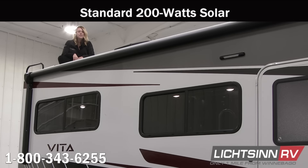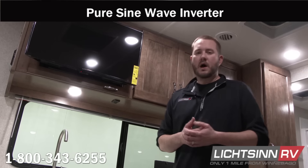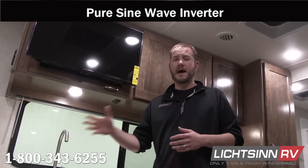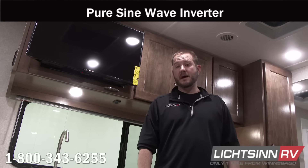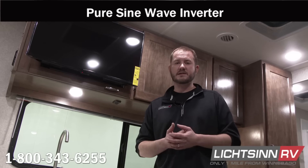The Winnebago Vita offers 200 watts of solar, which is a standard feature in the unit. Other manufacturers have solar wired, however you have to add the panels after you purchase. Winnebago also utilizes a 1,000-watt pure sine wave inverter paired with the television, allowing you to watch TV going down the road off battery power. They also tie that inverter into certain outlets throughout the coach — typically in the bedroom — so you can use a CPAP machine or charge devices while driving.